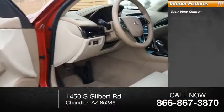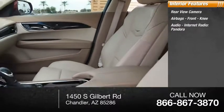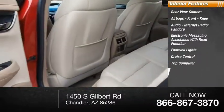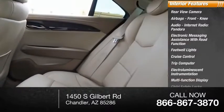Inside you'll find rear-view camera, airbags, front knee airbags, audio, internet radio, Pandora, electronic messaging assistance with read function, footwell lights, cruise control, trip computer, electro-illuminescent instrumentation, multifunction display, and child safety locks.